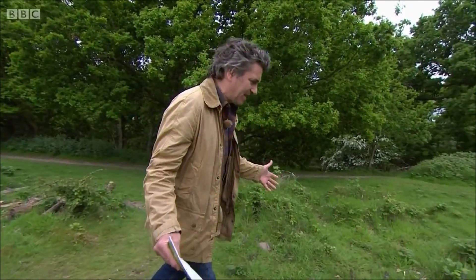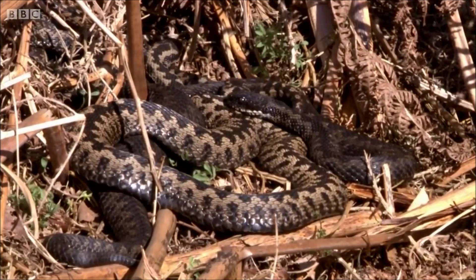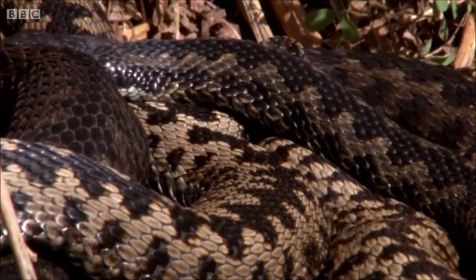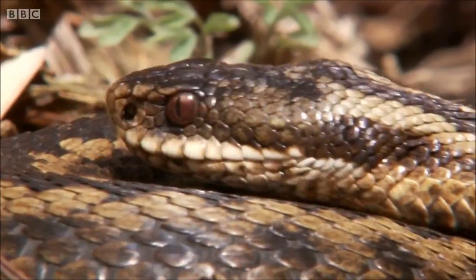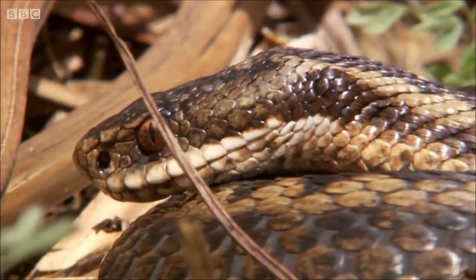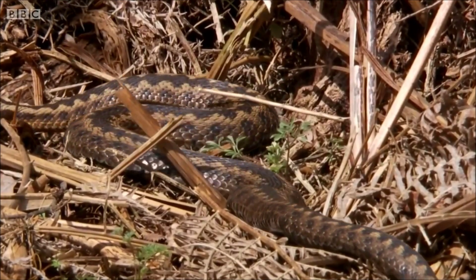Minsmere is particularly blessed with adders — there are adders all around here. Let's have a look at adders and remind ourselves what they look like. The female adder tends to be brown and white. The black adder is much darker — that's a male, which is more black and white. We're back to a female now. Beautiful patterns. They've got that zigzag marking down them. They're only about 50 centimetres long, or about 24 inches in old money.